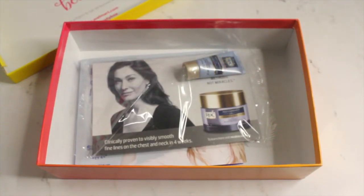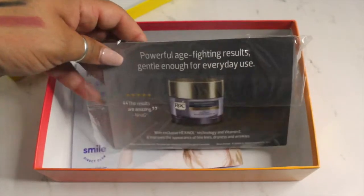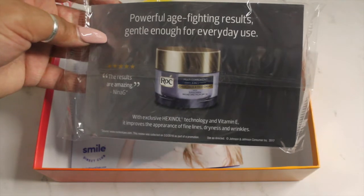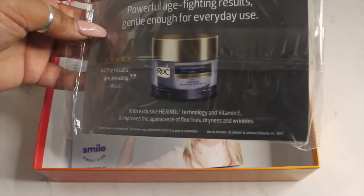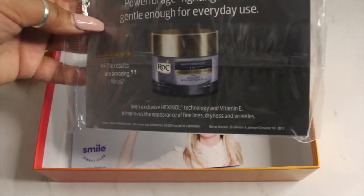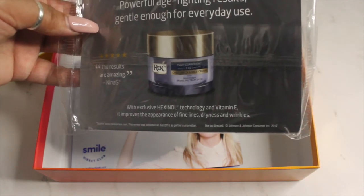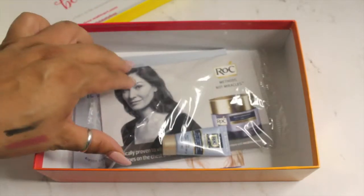The last thing I got in my box — I do believe I received this in my box a while ago — is actually a cream for your face, chest, and neck. It's a multi-correction five-in-one cream with sunscreen, and it has vitamin E in it, so it's supposed to help with fine lines, dryness, and wrinkles.